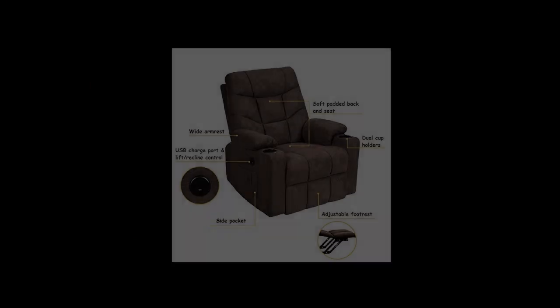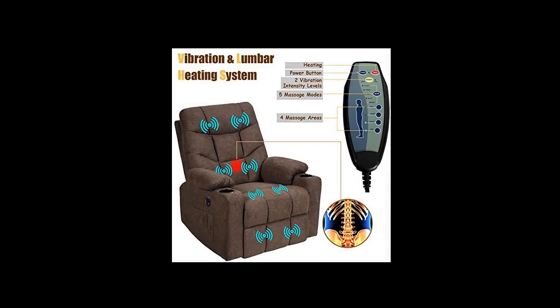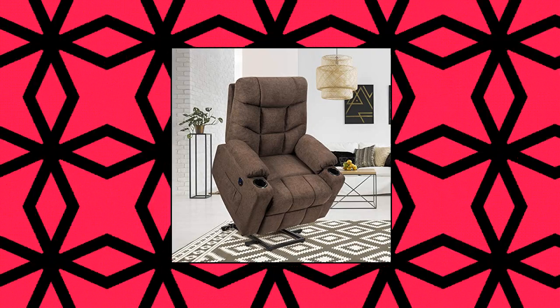Power lift recliner design — powered by a powerful lift motor, this lift chair can be smoothly adjusted to any customized position and stop lifting or reclining easily, so the entire chair lifts up to help seniors stand up conveniently without adding stress to the knees.